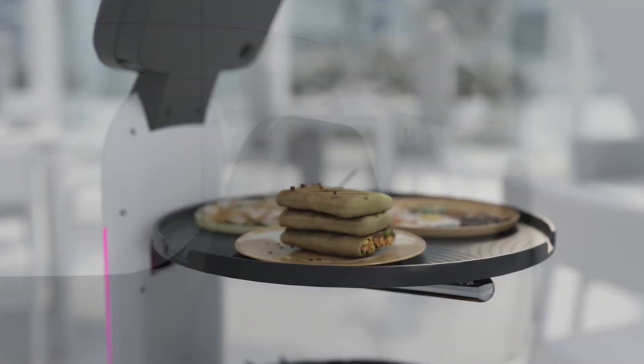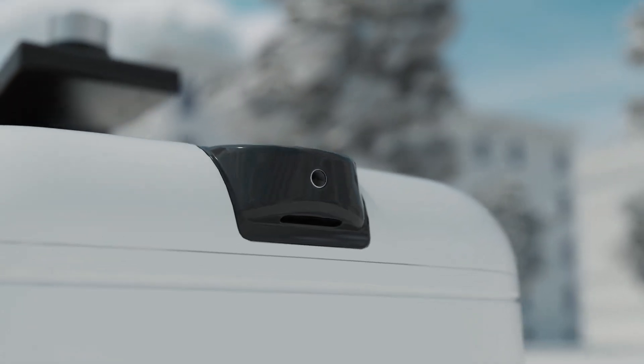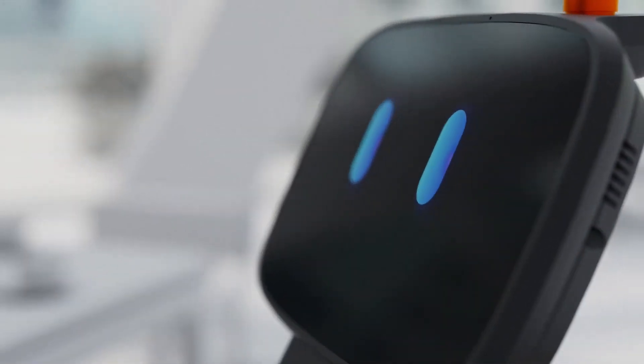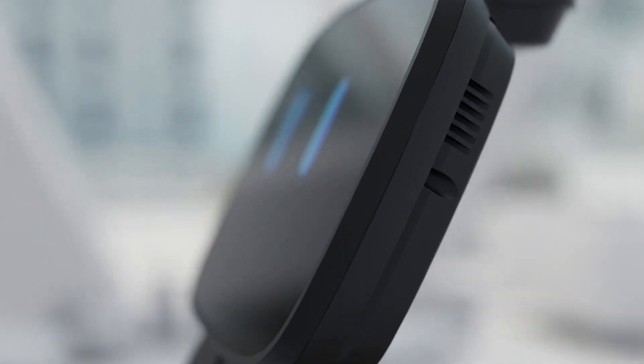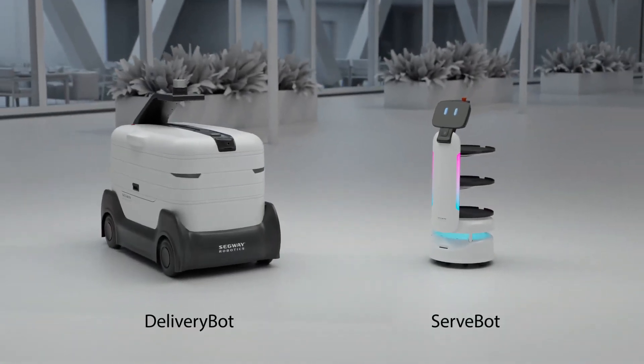Robots are changing the restaurant business, and Segway is leading the way in providing solutions that enhance customer experiences and reduce the strain on physical staff. Whether families dine in or carry out, Segway Robotics has a robot for that.